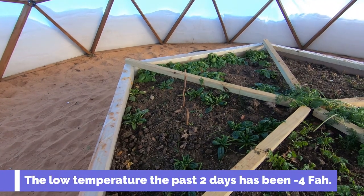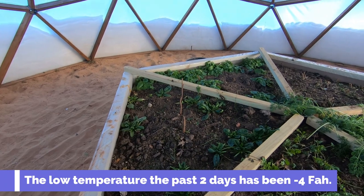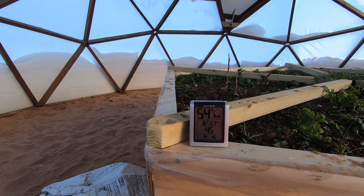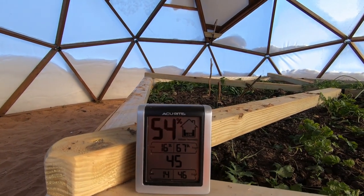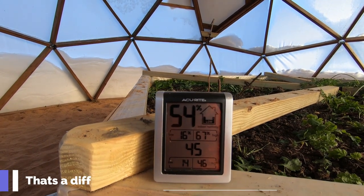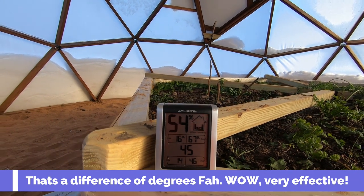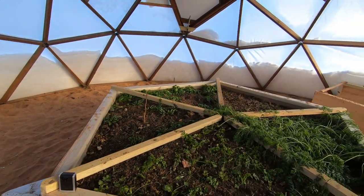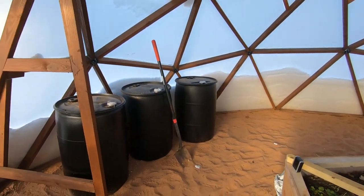Mind you, this is December 8th or 9th. It was minus 4 degrees Fahrenheit last night, and it's currently 54% humidity in here — it reached a low of 16% humidity. It's currently 45 degrees in here. That's a huge difference from 14 degrees outside — that's a massive difference. It's almost a 30-degree difference in here.